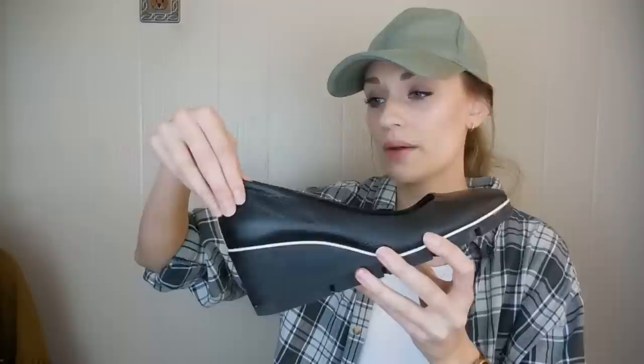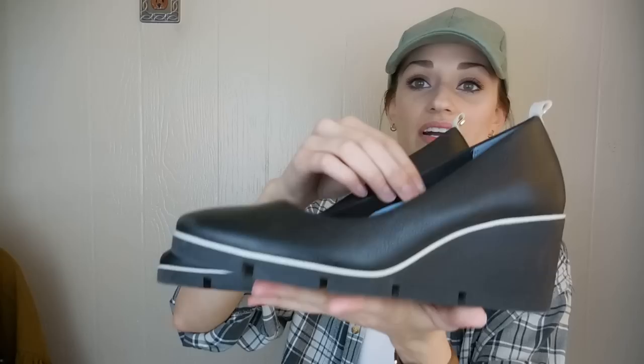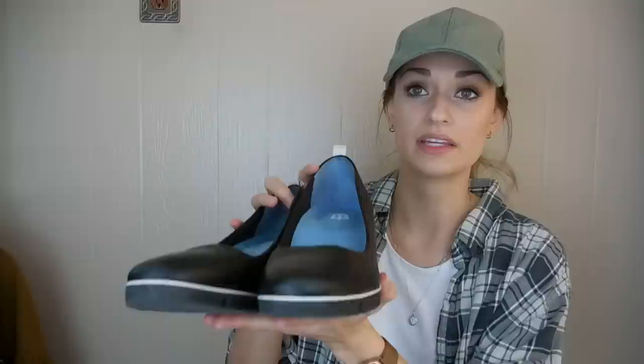Next up, we have these Betabrand wedges, and I think these are a popular style from Betabrand called the All-Leather Wedge. The upper is leather. The back heel does have some wear, but other than that they are in great shape. If they were in excellent condition, they would sell for like $50 or $60 on Poshmark, but with the condition I'm expecting $20, $25, maybe $30 — which is still a great flip for picking them up at $2.12.